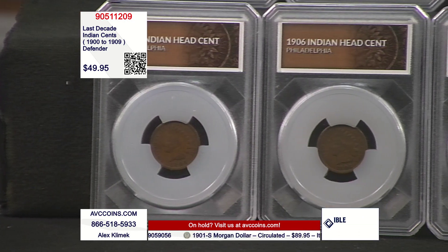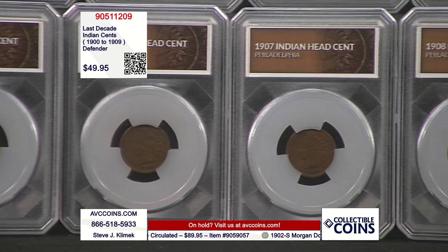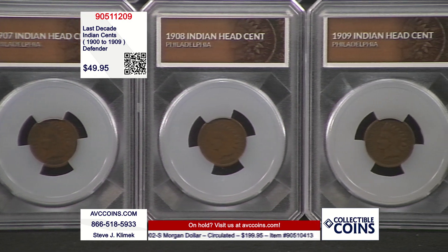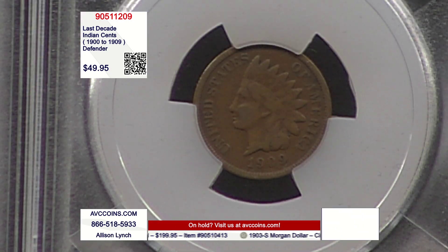When it comes to the cent, this might be our last offering until we get them back in inventory. But tonight, we can enjoy the flow — and that flow is of the last decade: the last decade of Indian Head Cents, 1900 through 1909. Beautiful, gorgeous, complete, and affordable for all.